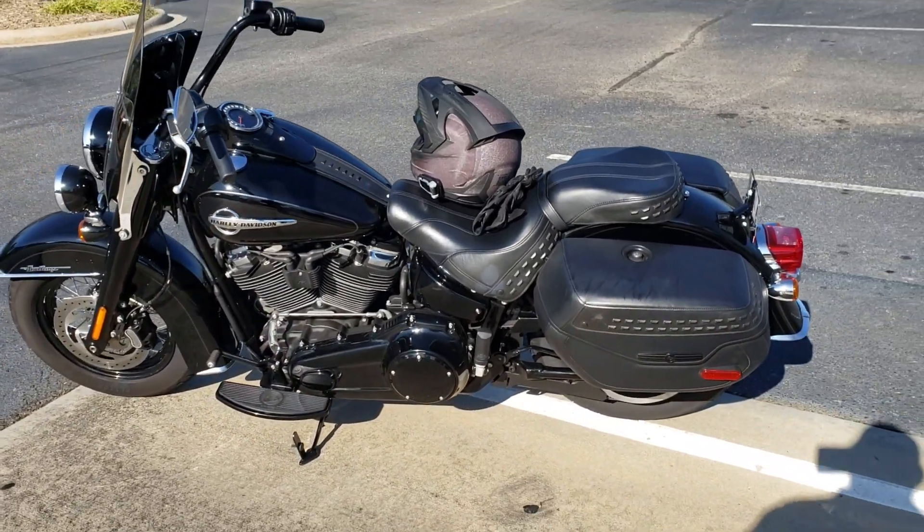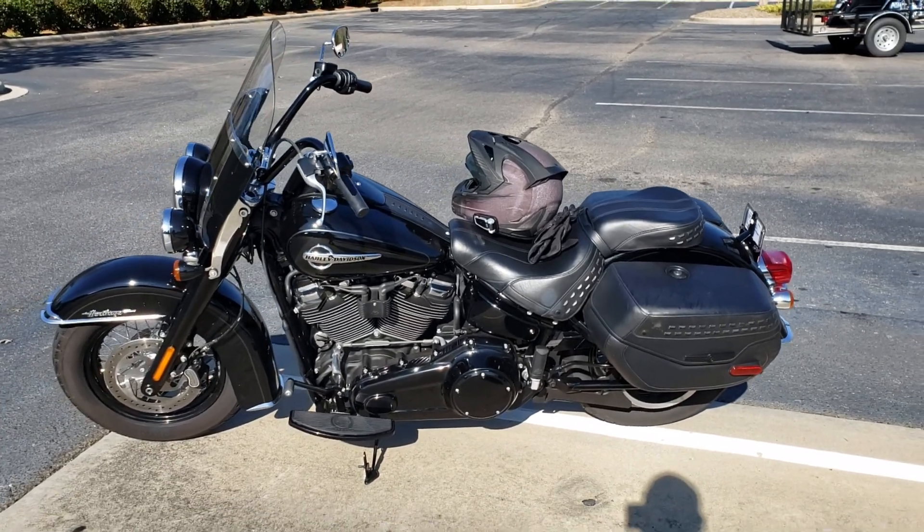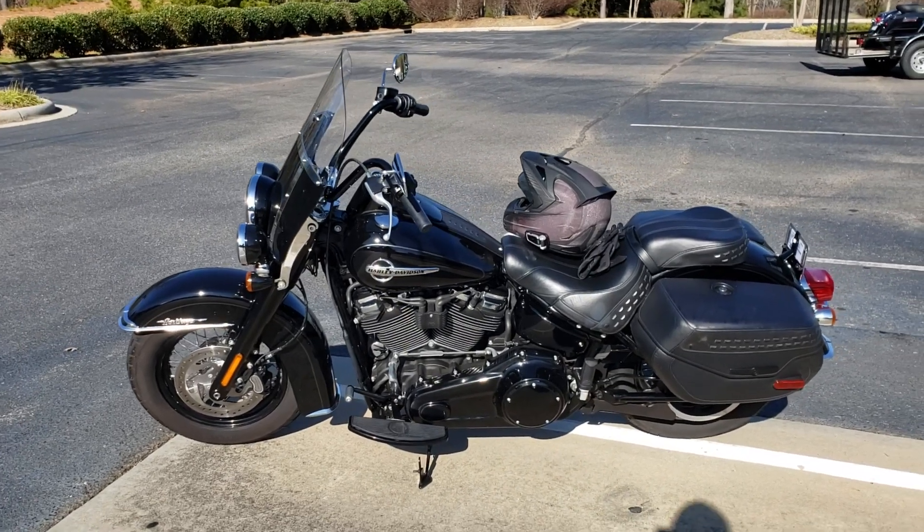It's a beautiful machine. Now this one's pre-owned — it's got just under 20,000 miles on it and we've got a good price on it. Link in the description below.